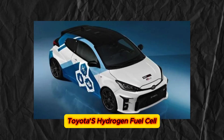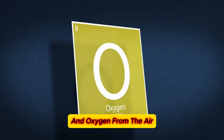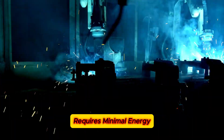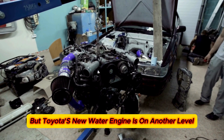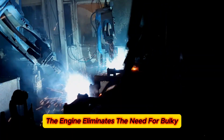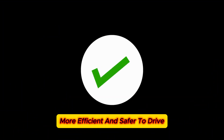Toyota's hydrogen fuel cell cars are already paving the way, using a chemical reaction between stored hydrogen and oxygen from the air to create electricity that powers the vehicle. The process is super efficient, requires minimal energy, and produces zero harmful byproducts. But Toyota's new water engine is on another level — by generating hydrogen as it is needed, the engine eliminates the need for bulky and heavy storage tanks, making the car lighter, more efficient, and safer to drive.